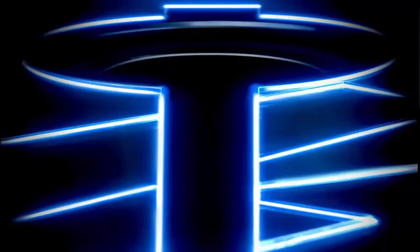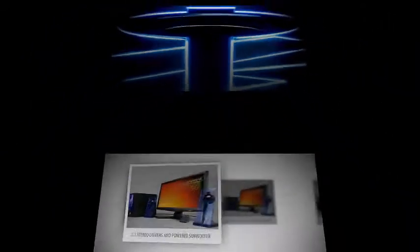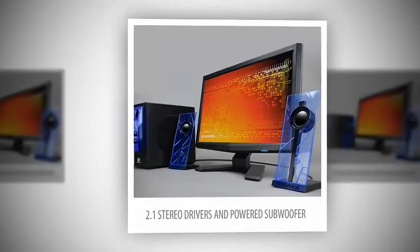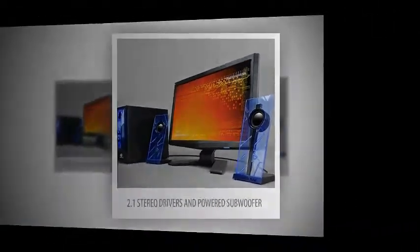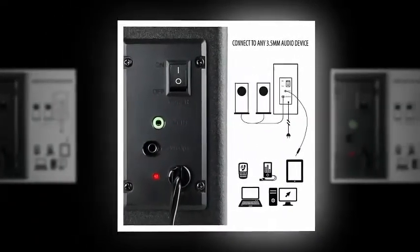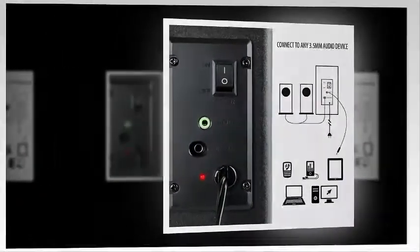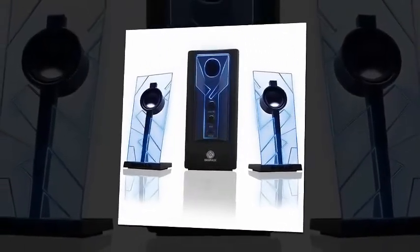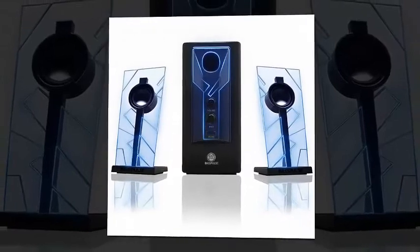Blue LED Accent Lights pulse to the beat of the music when the Bass Equalizer is turned up past 80%. Play audio from your computer, MP3 Player, iPod, Tablet, Smartphone, Home Theater, or other devices with standard 3.5mm Aux Audio Output Headphone Jack. Backed by a Manufacturer's 3-Year Warranty.